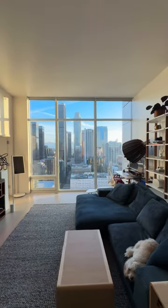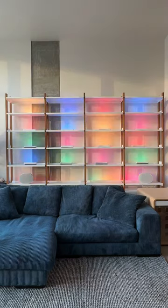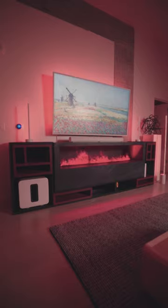Then there's the main living space. This couch is the comfiest thing in the world. Behind it is a light wall I designed with my team — it creates a really unique appearance at night. The TV is a Samsung Frame and below it is the vapor place, a water vapor fireplace that changes colors.